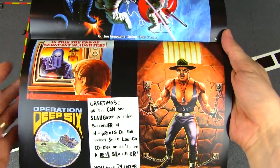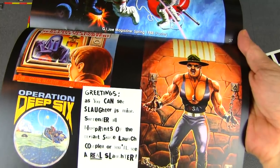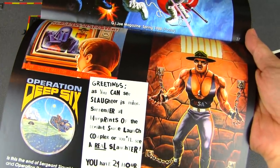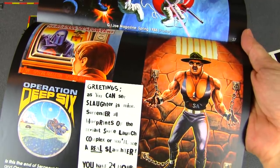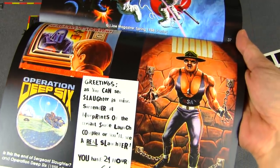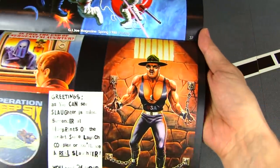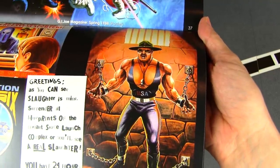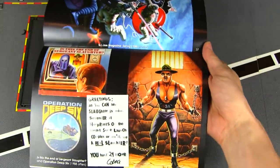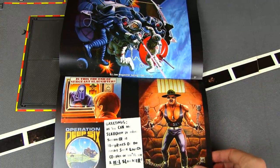Operation Deep Six — the note says: 'Greetings. As you can see, Slaughter is mine. Surrender all blueprints of the Defiant Space Launch Complex or you'll see a real slaughter. You have 24 hours.' Love Cobra! That's really cool. And there's the Sarge all chained up — but I don't believe that for a second; in two seconds Sarge is snapping all those chains off.